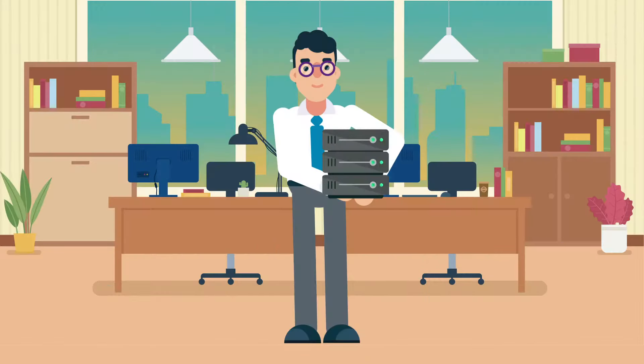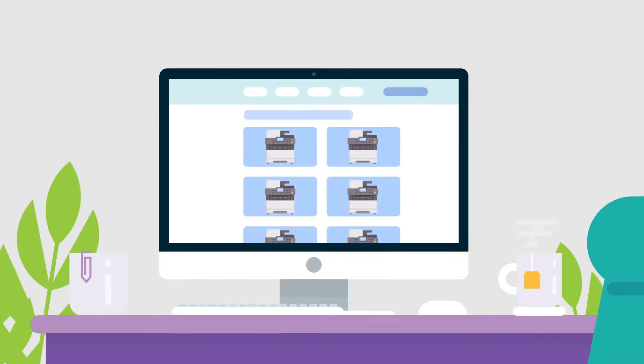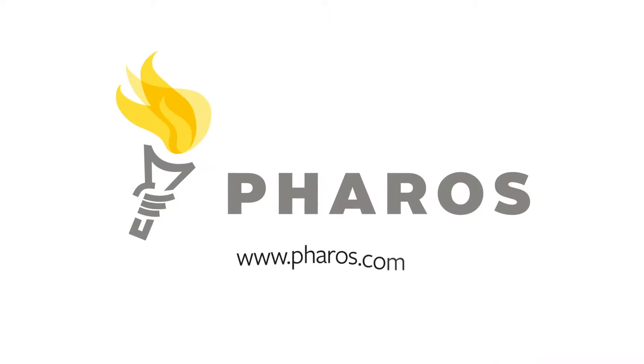Allowing you to enhance your cybersecurity posture by removing vulnerable print servers. Support your workforce with a consistent print experience across all printers. Say goodbye to vendor driver management. Discover how direct print can drive IT productivity by visiting pharos.com.